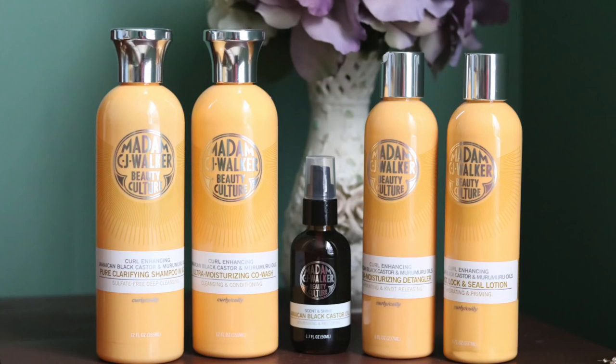Today I'm going to be talking about some of the products from the line that is made for my type of hair — the Jamaican black castor oil and muru muru lines, the yellow line. This is not a sponsored video. I was graciously sent some of their products by the brand: the clarifying shampoo, the co-wash, the leave-in detangler, the twist lock and seal lotion, and the Jamaican black castor oil.